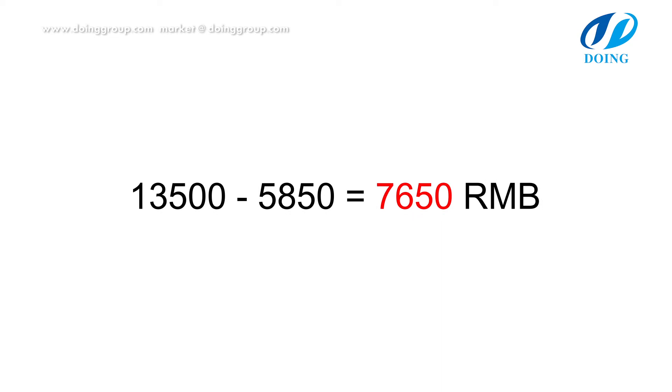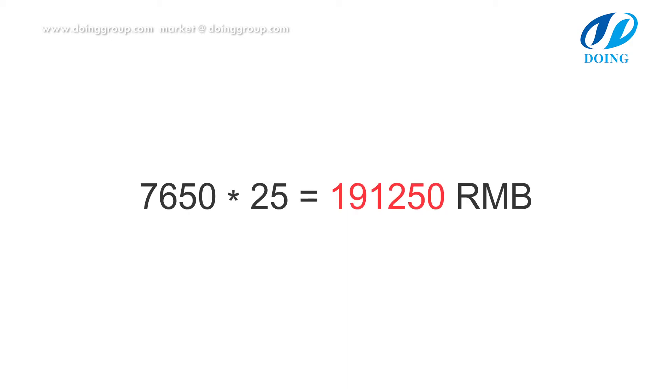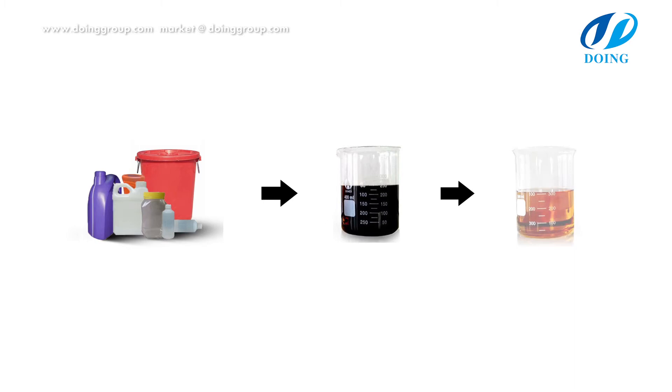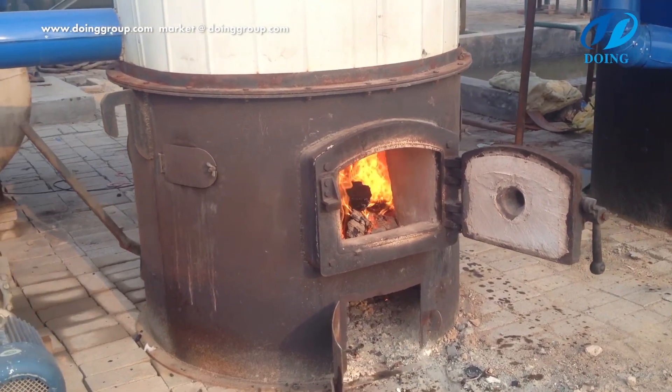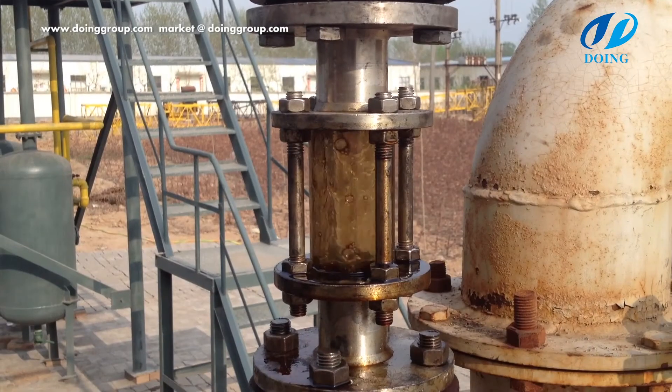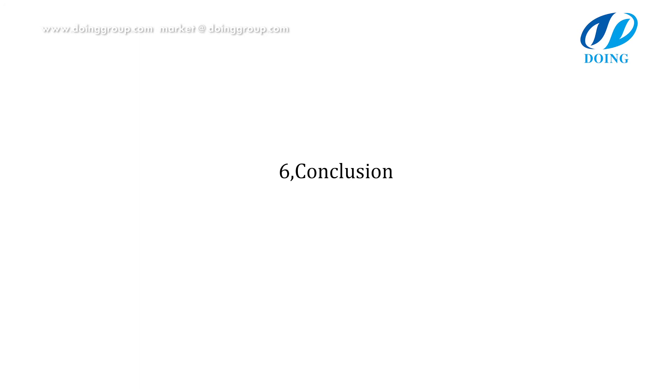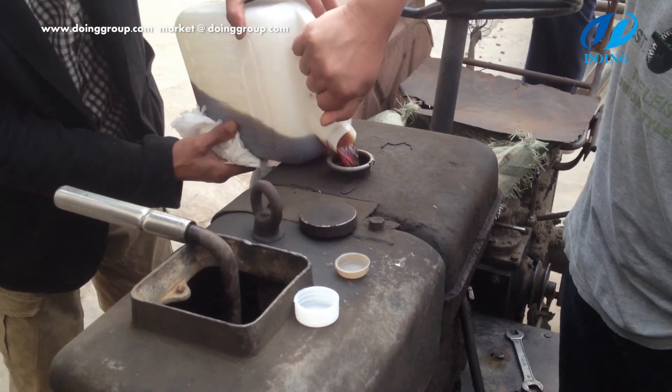The daily profit is 7,650 RMB, monthly profit will be 191,250 RMB, and annual profit is 1,912,500 RMB. Taking the 6-ton pyrolysis machine as example, the total cost of the machine can be returned within two months. Note that all figures are from the China market; if they do not match your market, you can substitute your own values and analyze your own profit.